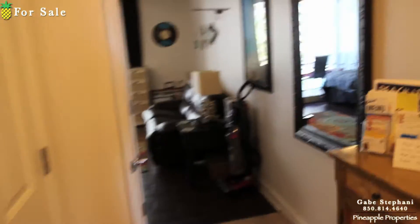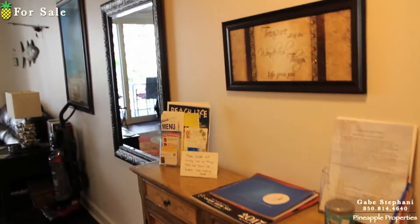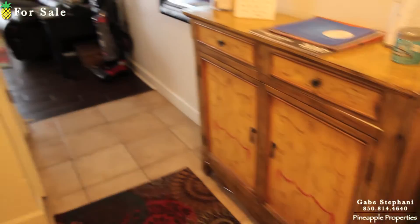I'm here just outside Shores of Panama 306. I love these little studios — they're just like a perfect little beach getaway.